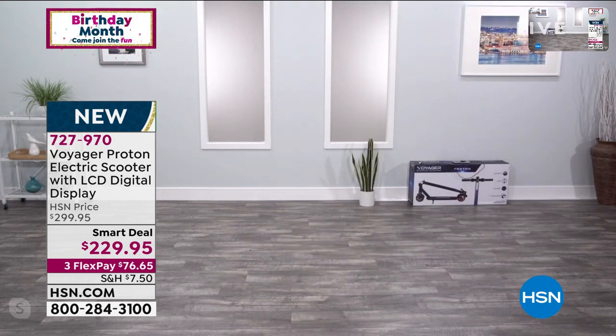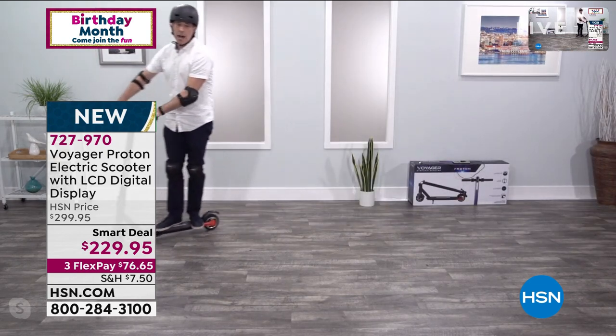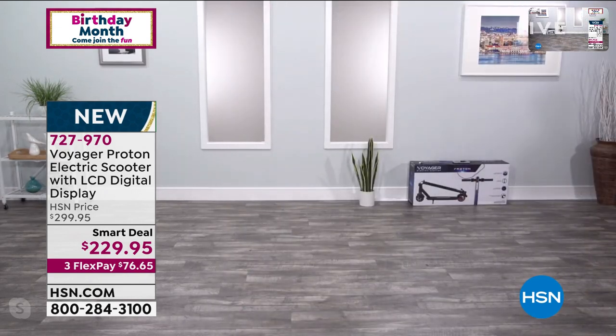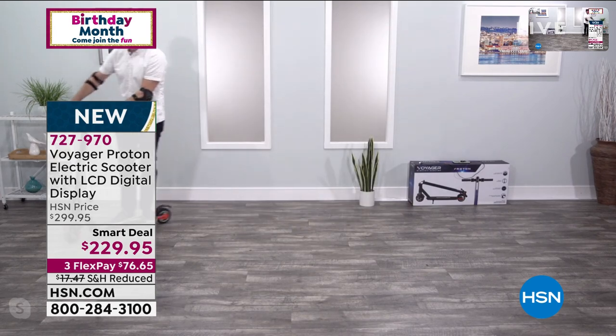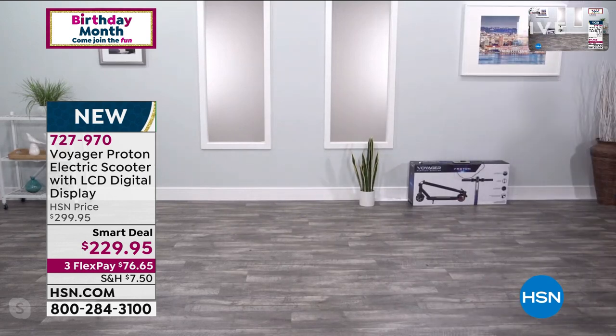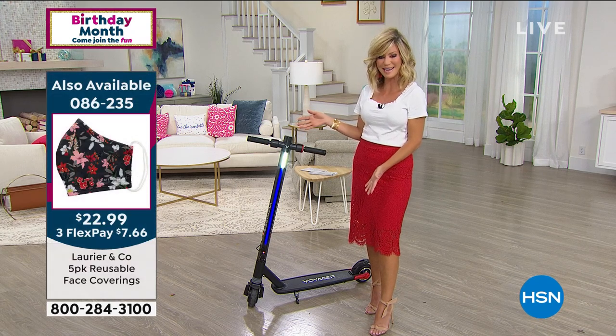How long does one charge give you? A four-hour charge — it's going to differ, to be honest with you, because it depends on your weight, the road surface, the temperature, and all that kind of stuff. So there's never going to be an exact number. I've personally found I get about nine miles to one single four-hour charge. That's a lot — nine miles. Don't forget, there's a USB charge, so you can be charging your cell phone at the same exact time.